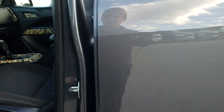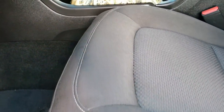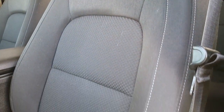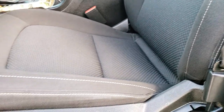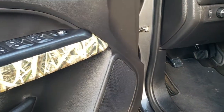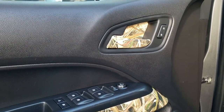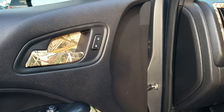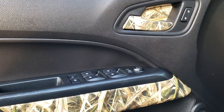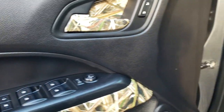Inside is no different. This truck has the LT1 package which gives you the black cloth interior — no rips or tears in here. The seats are in really nice condition. It has a power driver's seat, factory floor mats throughout, and camo Realtree stickers in the interior as well — those do come off. Power windows, power locks, and power mirrors.